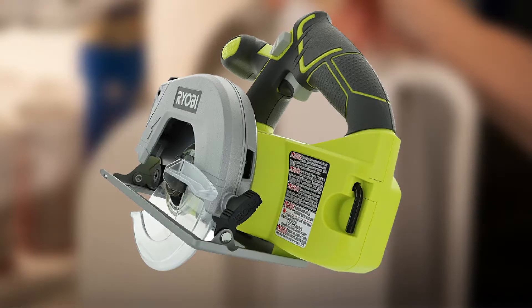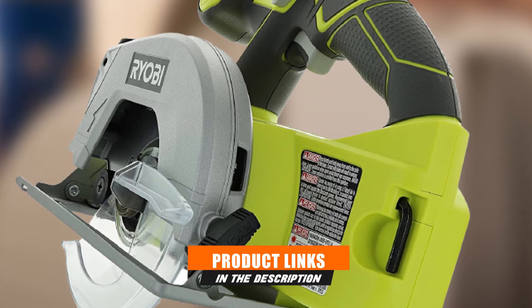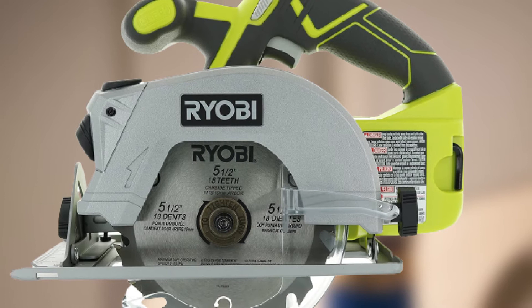Moving on to number seven, the Ryobi P506: while there are several things that make it a must-have, the laser guide is on top of the list as it makes cutting simpler and ensures more accuracy. Besides the built-in laser, this is a powerful cordless circular saw that offers simple depth and 0 to 45 degree bevel adjustment for increased versatility.